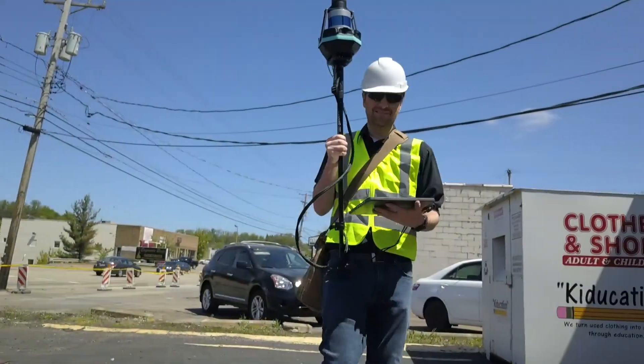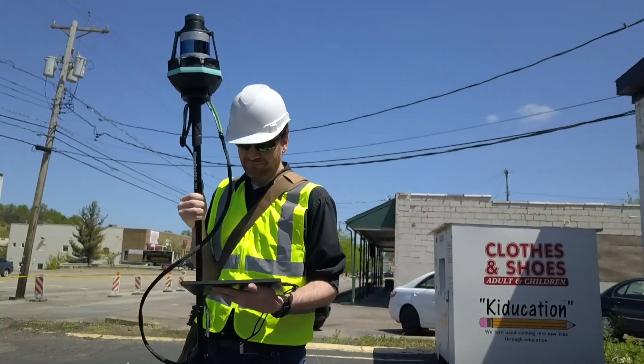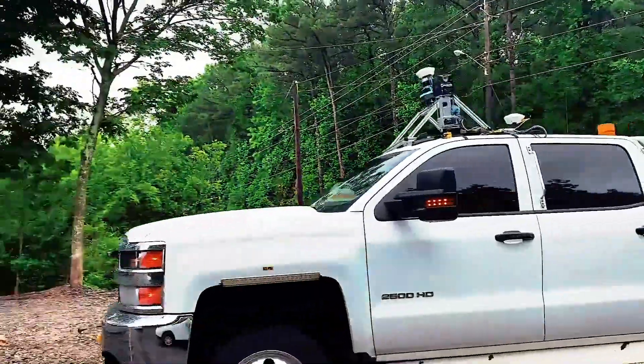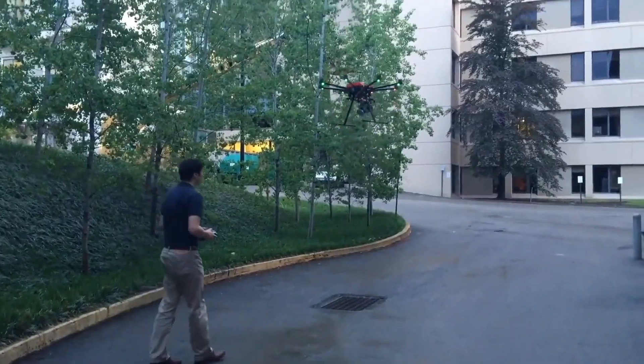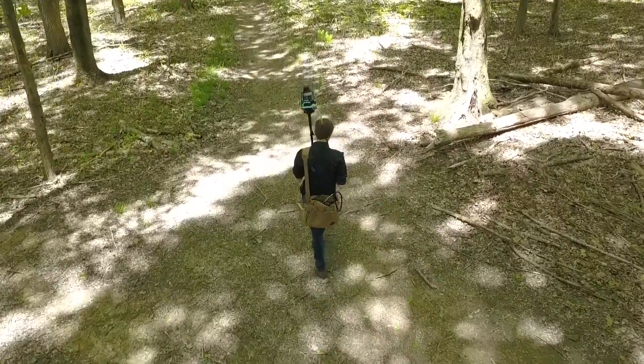Now you can see why Carta Engine is used in everything we do. Carta Engine is an advanced solution that can be carried, flown, or driven to provide mapping of interiors, exteriors, underground, in the air, and in all kinds of environments. Carta Engine powers our family of 3D mobile mapping products.